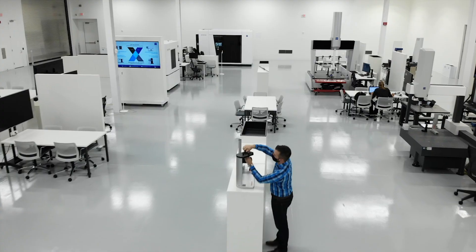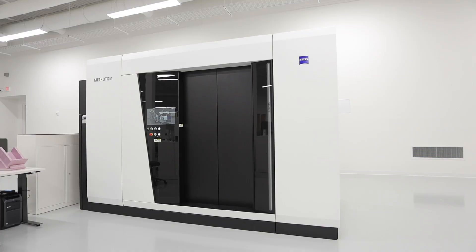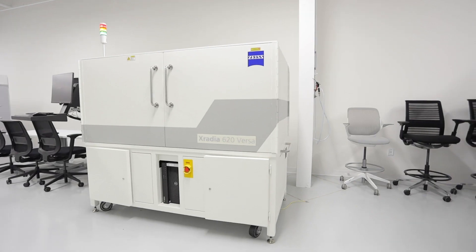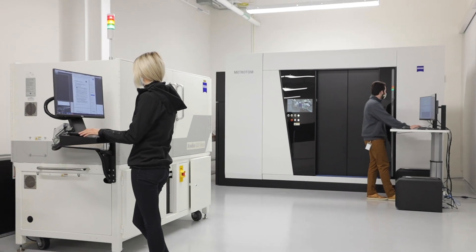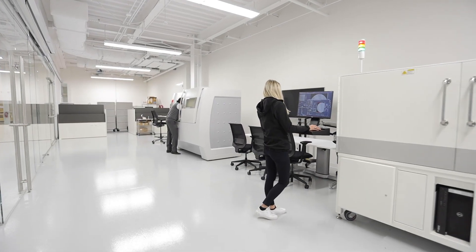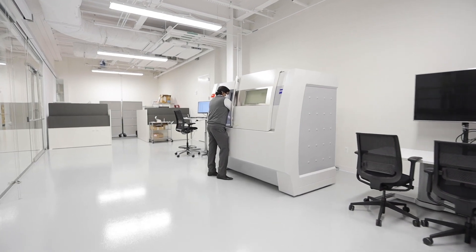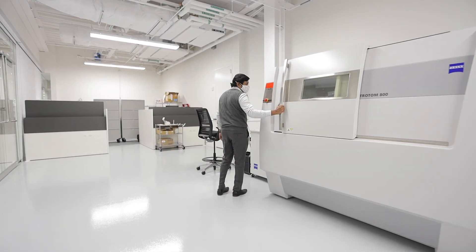We have all of our product portfolios when it comes to non-destructive testing. We have Bocello, which is our 2D x-ray line; Metrotoms, which are 3D scanners. We also have our X-ray Versa, which is kind of a hybrid in between a standard CT scanner and a scanning electron microscope. And we also have our Volumax products, which is a production line oriented non-destructive scanning machine. That's the reason why we call this the CT center of excellence, and it truly is a think tank when it comes to non-destructive scanning applications.